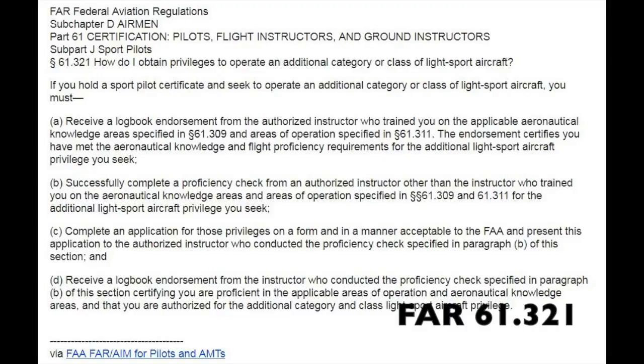This is from FAR 61.321 for anyone wanting to add on the category to fly gyros. You can see the logbook endorsements required from an instructor who trains you, as well as completing the proficiency check with another instructor to sign you off covering areas from parts 61.309 and 61.311. Once you have those two endorsements, you'll fill out your application on IACRA to complete the process and update your pilot's license, plus the final logbook endorsement from the instructor who conducted the proficiency check. This applies to anyone who already has a license — sport or private — wanting to add gyrocopter privileges.